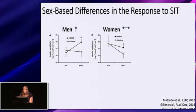One study to examine this in both men and women was done by Metcalf and colleagues, employing a six-week design with two 20-second all-out sprints per exercise session. Despite finding similar improvements in VO2 peak, these authors found a divergent response in insulin sensitivity as measured by an oral glucose tolerance test — men showed an increase following training, while women showed no change.